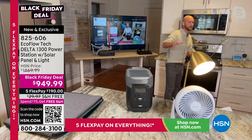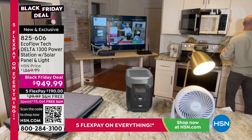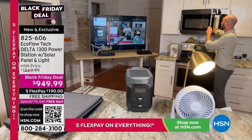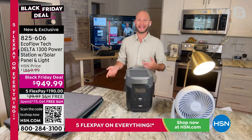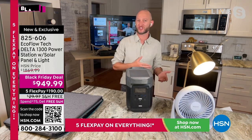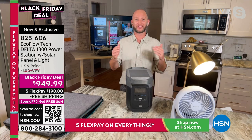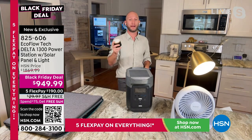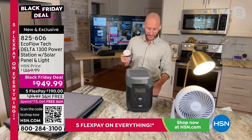Not only can you keep food cool and stay cool with a fan, you can actually cook with this — it can surge at 3,300 watts, running at roughly 1,800 to 2,000 watts. Justin grabs a cup of water to put in the microwave. With the Delta 1300, you can now cook food — you never could do that before with smaller units. You no longer need a gas generator for cooking. This is also the first time we're offering the bundle with the solar panel and a flashlight.